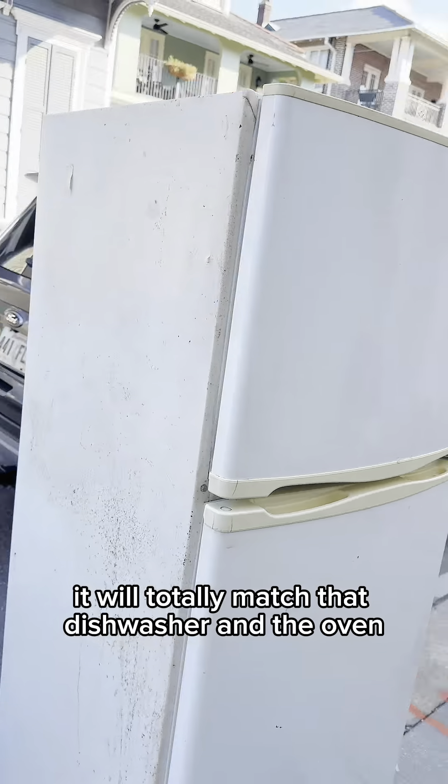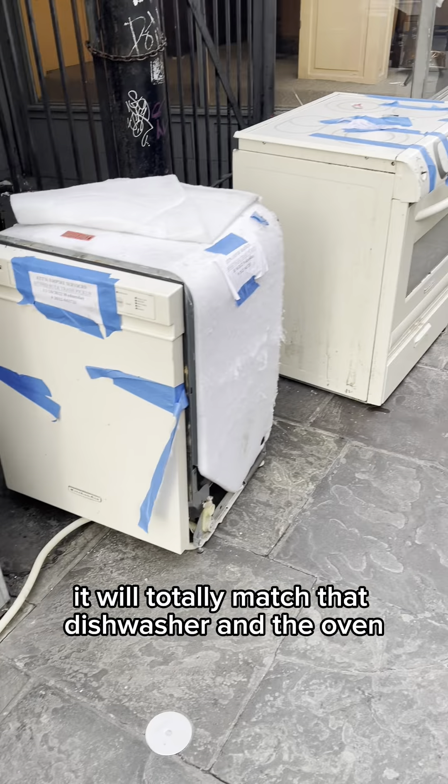It will totally match that dishwasher and the oven with the stovetop that we found the other day. I can't wait to cook up that can of Vienna sausage with the jalapenos that I found in the puddle of street gravy!